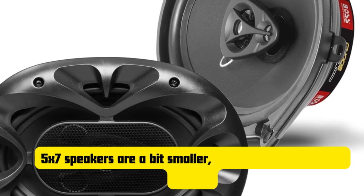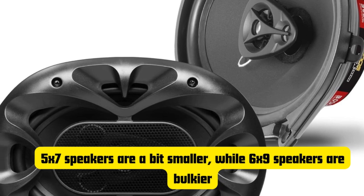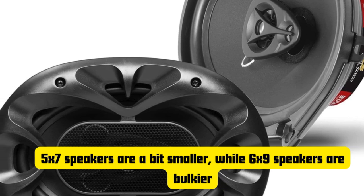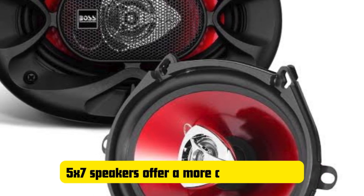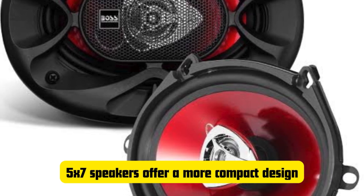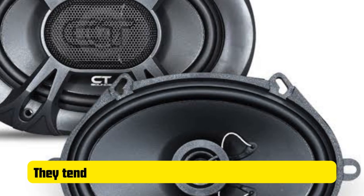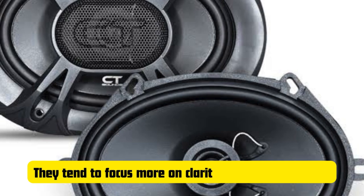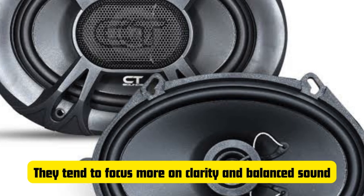Let's kick things off by talking about the obvious difference: size. 5x7 speakers are a bit smaller, while 6x9 speakers are bulkier, but size isn't everything — it really depends on what you're looking for in your sound. In my experience, 5x7 speakers offer a more compact design and they tend to be easier to fit in smaller cars or vehicles where space is limited. The sound quality is still pretty solid — you get good mid-range performance and decent highs, but because they're smaller, you might not get that deep, thumping bass. They tend to focus more on clarity and balanced sound.